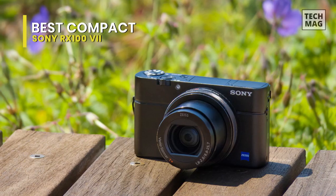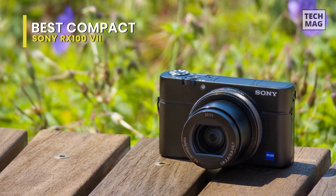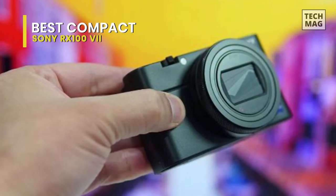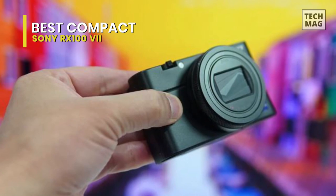Autofocus tracking is high speed and effective. However, some subjects will still defeat it if they move too fast to follow smoothly. The animal eye autofocus is uncannily effective provided your subject is relatively close, has well-defined eyes, and isn't darting around too quickly. Posed pet portraits will be easy; fast-moving animals might be trickier.